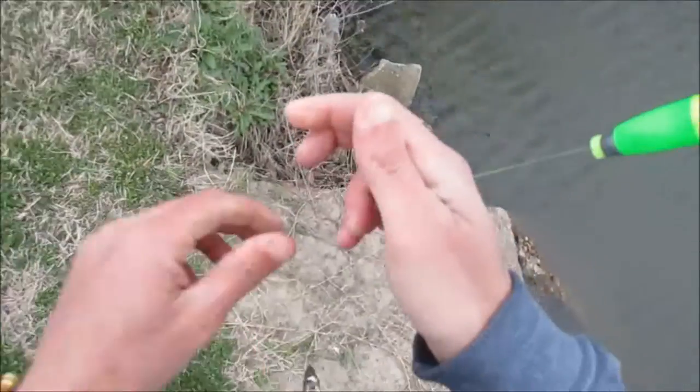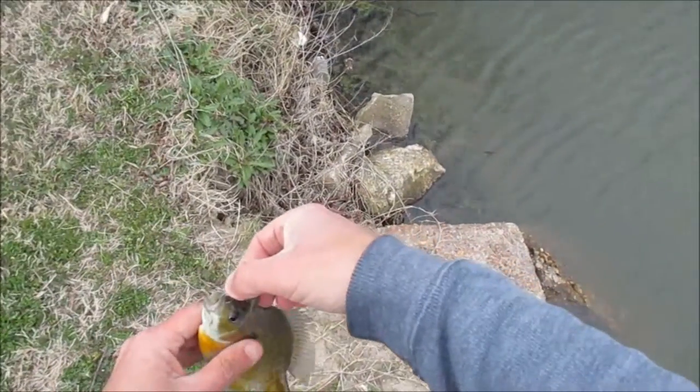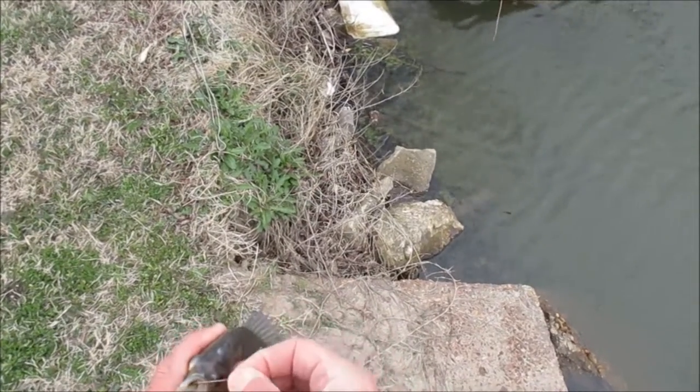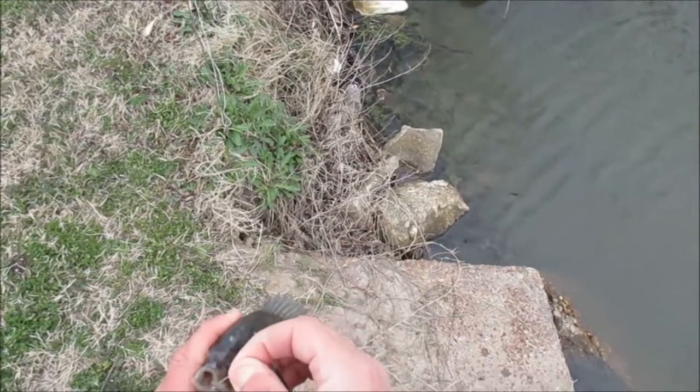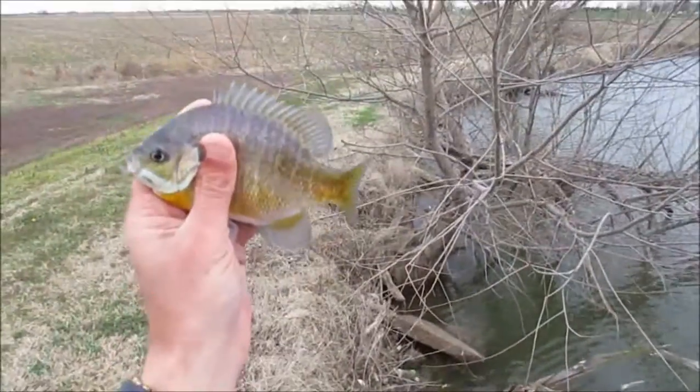Well guys, we're sitting here supposed to be crappie fishing and me and her have each caught a big bluegill so far. Both fairly decent, eatable sized, but wrong species. Definitely the wrong kind. They're nice though in here.